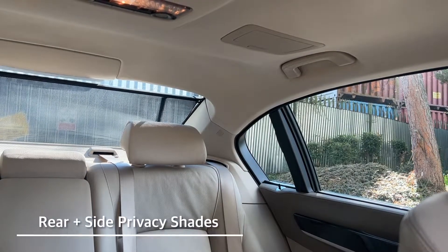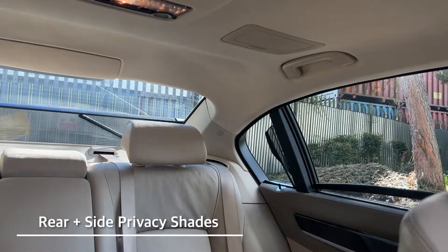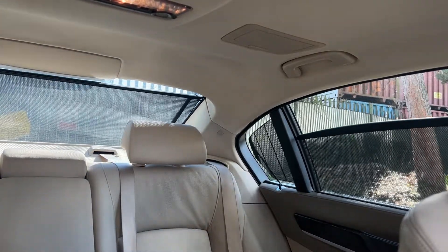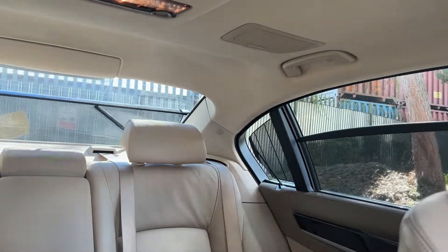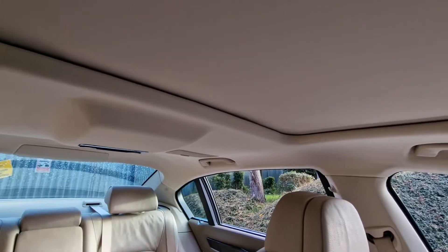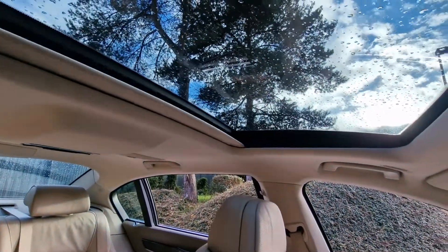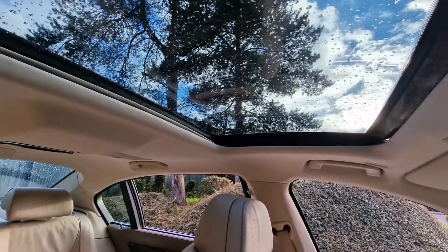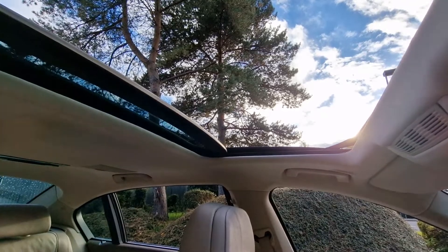There's some storage underneath the armrest. We also have a rear blind in this car, which is quite a nice feature. We also have a sunroof, which is very nice as well — goes very, very well with the light interior, giving it a nice spacious and airy feeling inside the car.